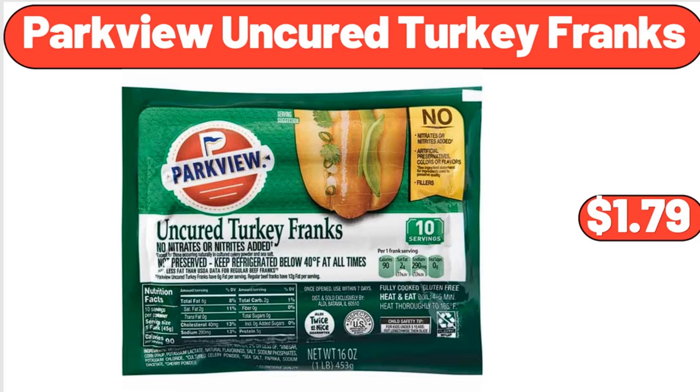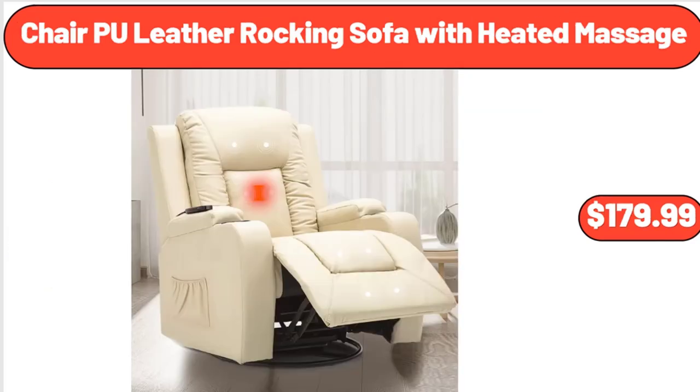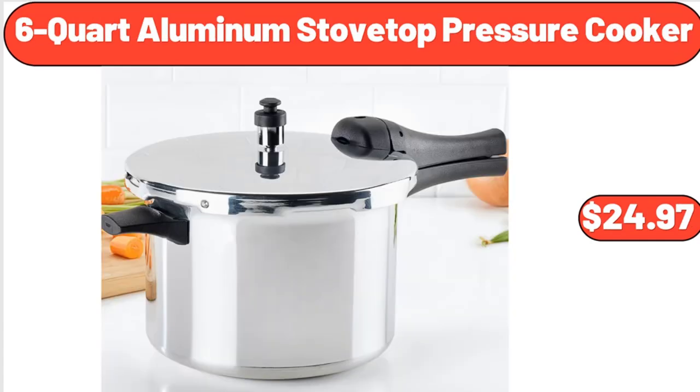Parkview uncured turkey franks, $1.79. Water hyacinth storage basket with liner, $32.99. Chair PU leather rocking sofa with heated massage, $179.99. 6-quart aluminum stove top pressure cooker, $24.97.